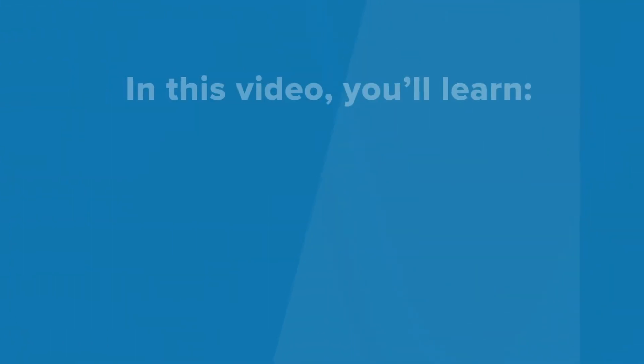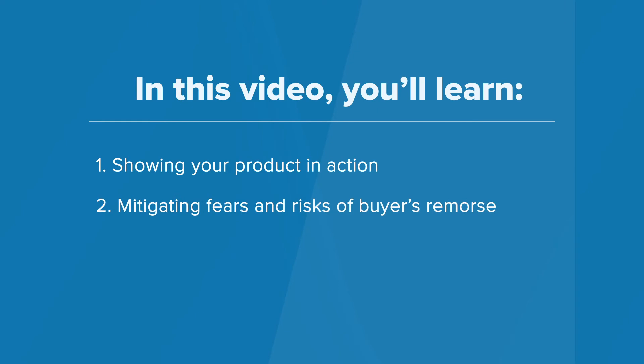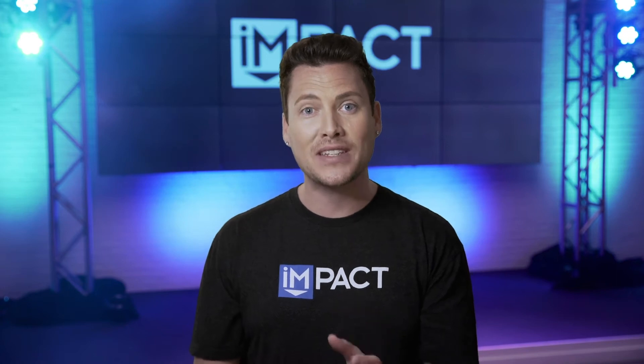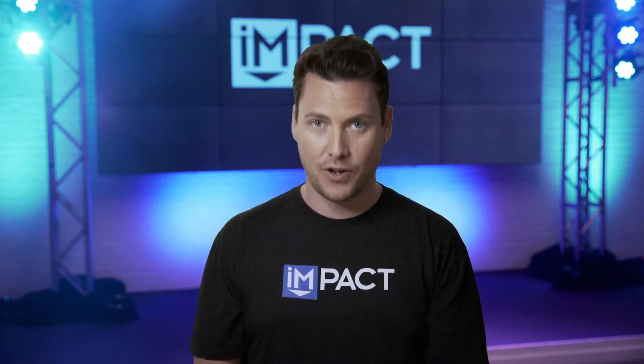One, show your product in action. Two, mitigating fears and risks of buyer's remorse. And three, empowering your ideal buyers to hear from others. And how to do it well, so your ideal buyers feel more confident in buying from you virtually.